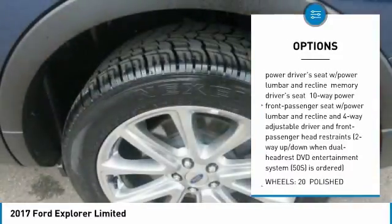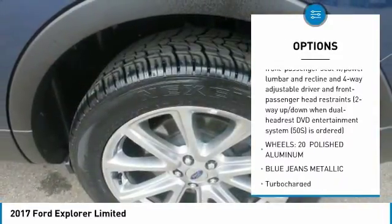Additional features include a trip computer, 6-speed SelectShift automatic transmission, and 446.